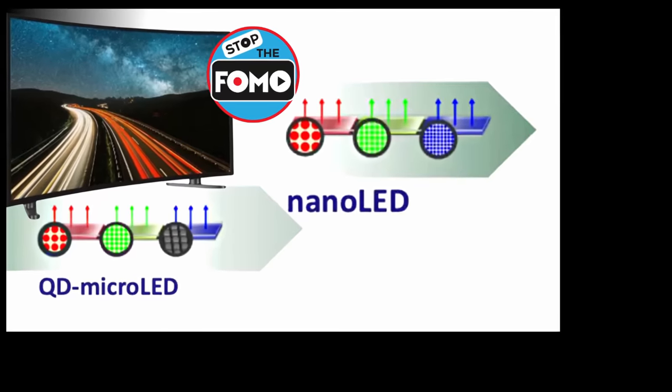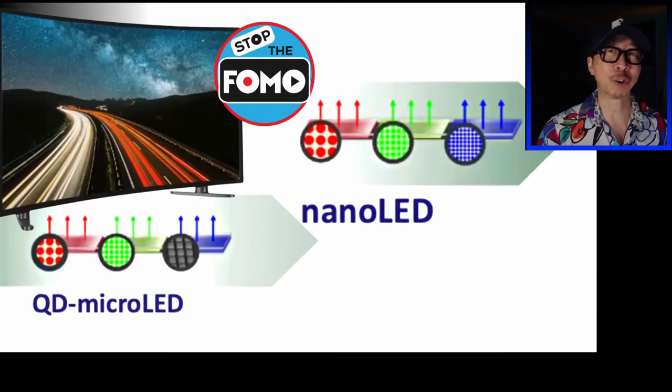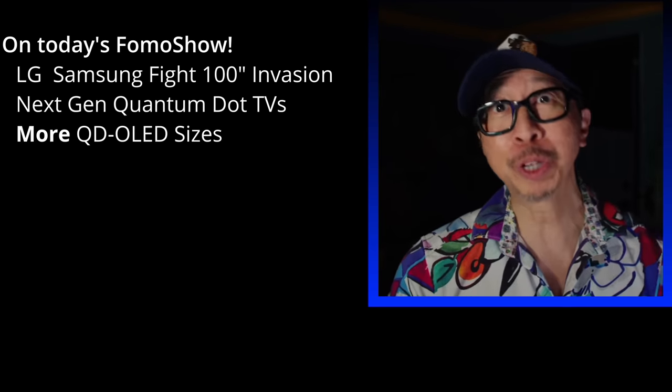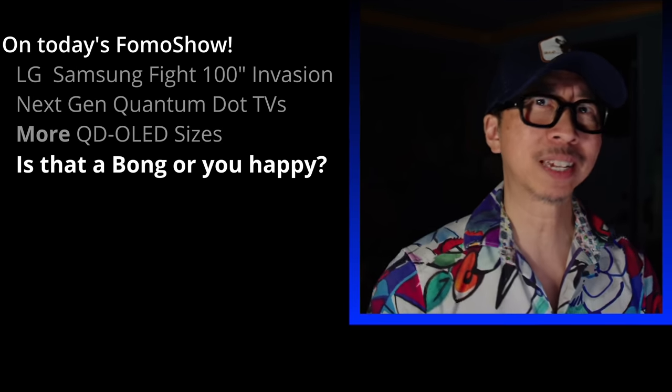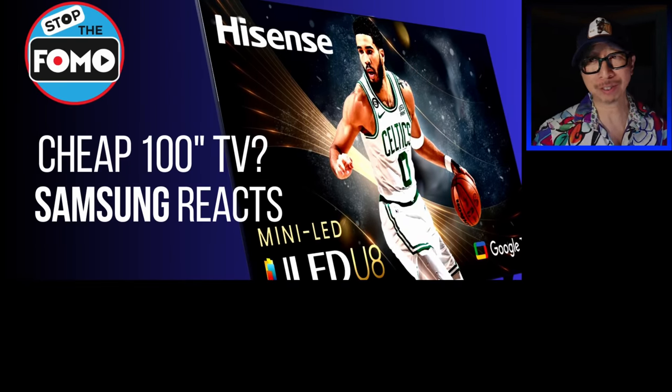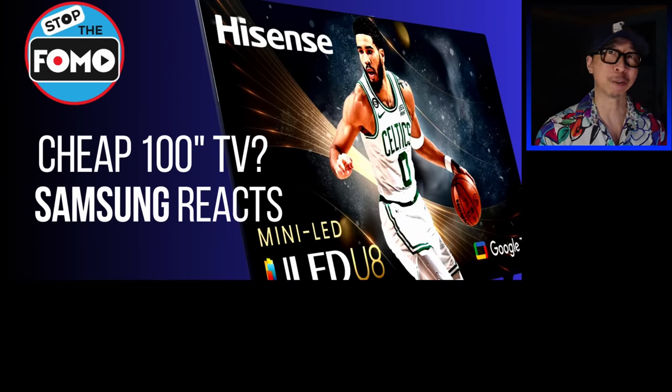Welcome to the FOMO show about TV technologies and home theater news. Today's headlines: Spotlight LG and Samsung, and for next year, more QD OLED sizes. But speaking of sizes, let's talk about Hisense. Cheaper 100-inch TVs? Samsung is not happy about it.